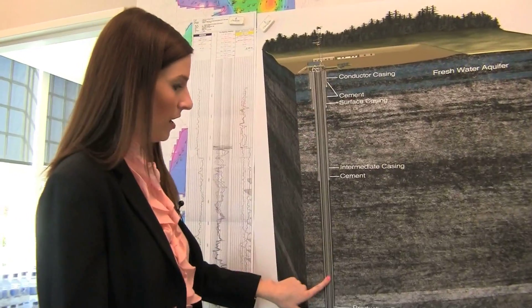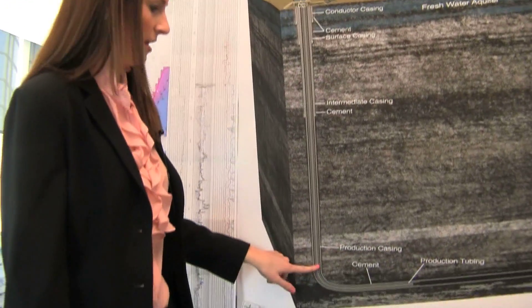So we drill down — it's about two miles until you hit the Haynesville Shale. I love my job. This is, for me, the absolute perfect job because it's a way to do science and also you're producing something.